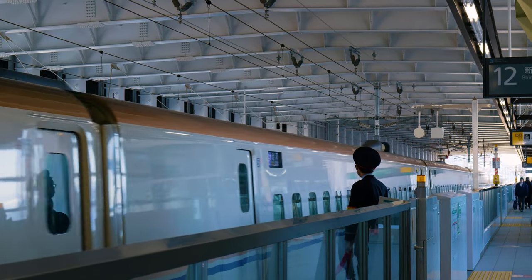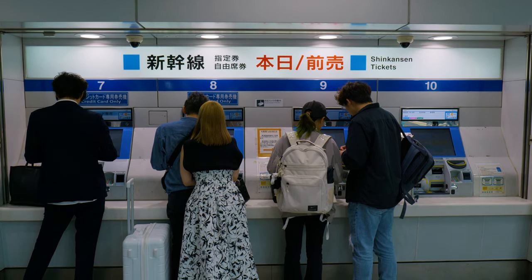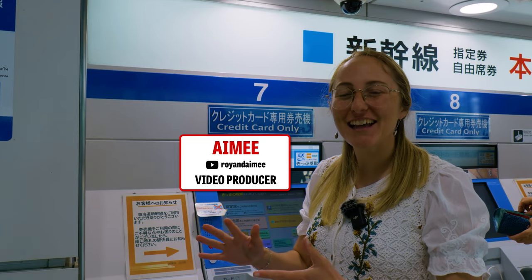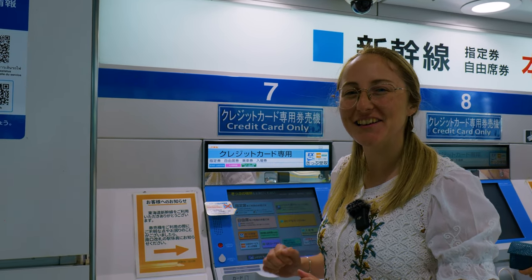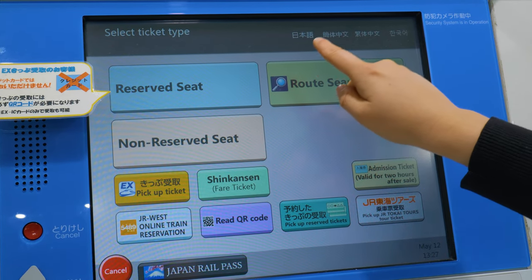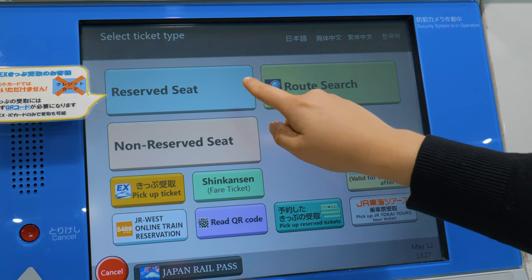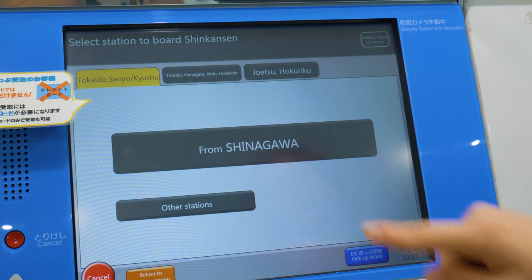Let's now talk about buying the tickets. First, we'll show you how to get them at the station ticket machines, and then we'll show you how to buy tickets online. To start at the ticket machine, first we want to press the English button. Now we can either choose from searching by route, or we can go immediately into the reserved seat or the non-reserved seat. We're going to click reserve seat and then click Shinkansen reserve seat again.